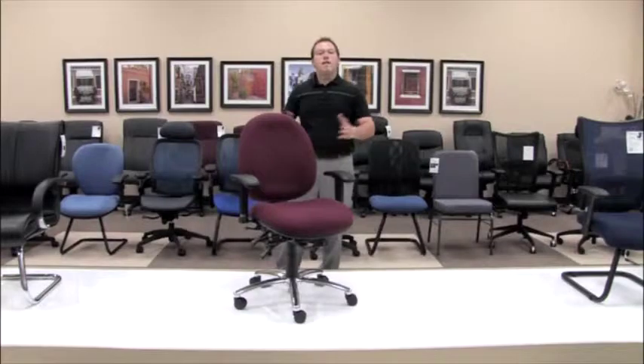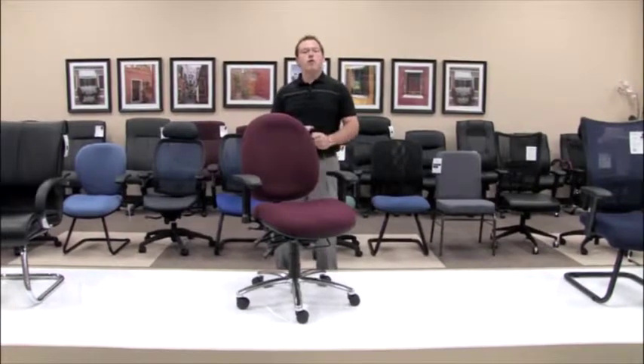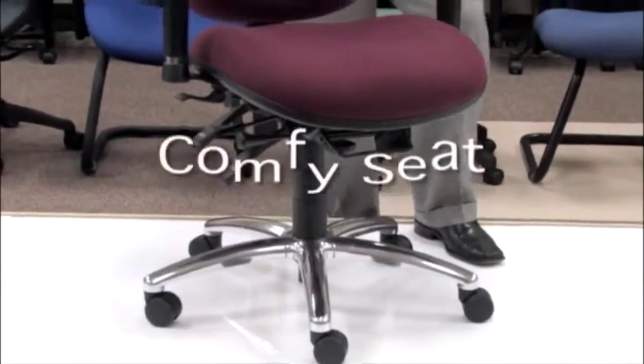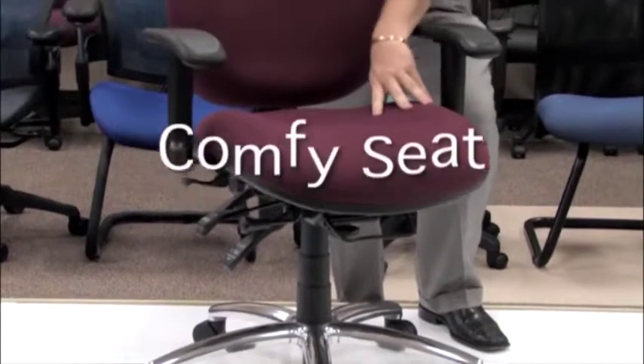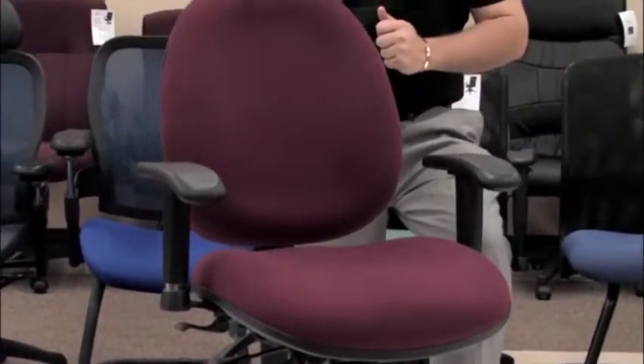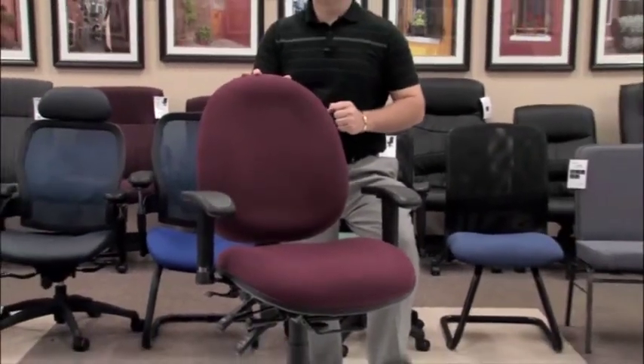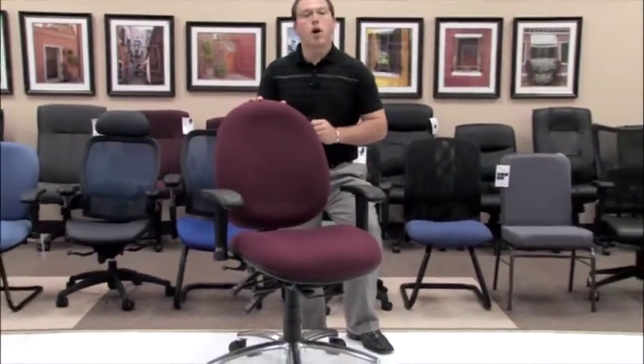This chair has endless amounts of functionality allowing you to mold it to you. The model 247 and 247VAM is also part of our comfy seat series, which gives you a fully molded foam seat making sure that chair will never go flat on you. I will now demonstrate some of the key features of the model 247 so that you know how to sit comfortably all day long.